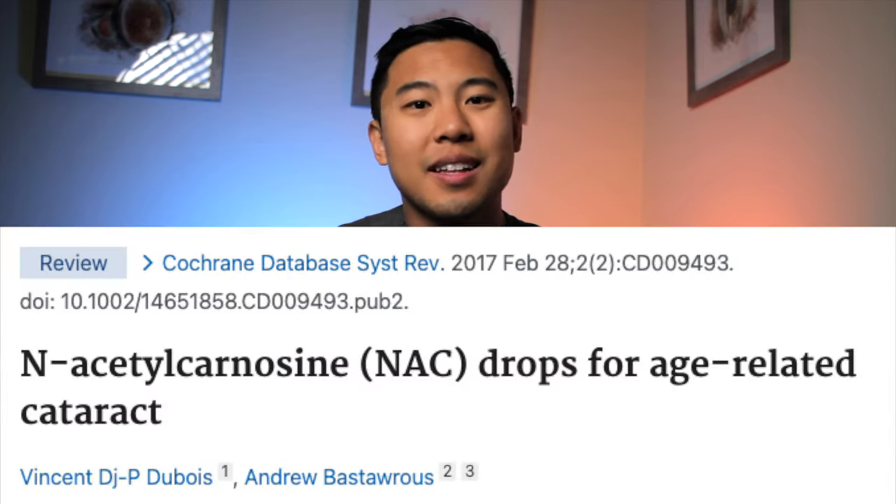That sounds great, right? After these studies were published, anacetylcarnosine eye drops were produced under the brand name CAN-C, and the manufacturers claimed that these eye drops could reverse and maybe even dissolve cataracts. Unfortunately, a review of these studies revealed that they may have had some questionable methodology, especially since the principal researcher of the studies also happened to be the founder of the company which manufactured the drops. And unfortunately, there haven't been any other studies on anacetylcarnosine that have shown similar impressive results. So with the current evidence that's out there, I don't recommend using these drops for preventing or reversing cataracts.